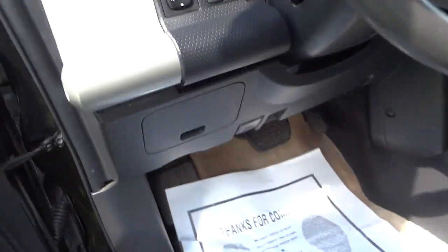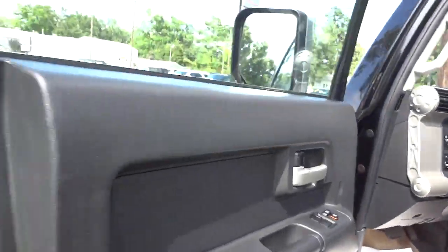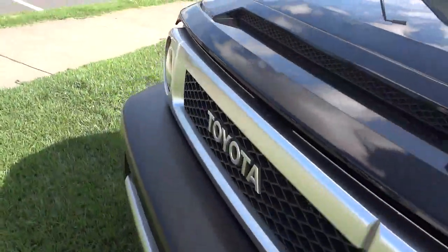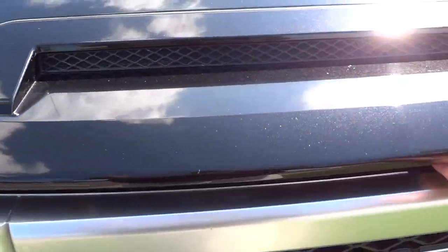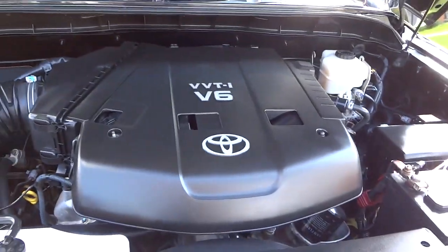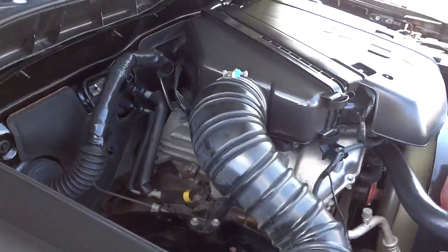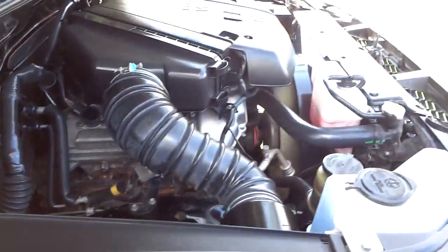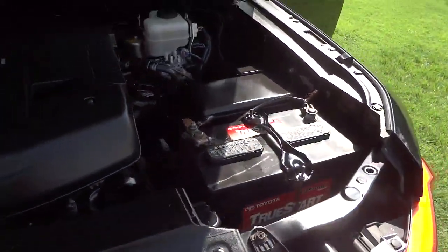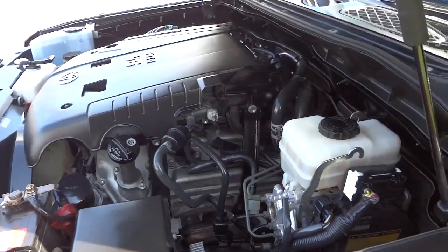I'm going to take a look under the hood and see what's under there. It's got the VVT V6 Toyota engine. I'm sure it has plenty of power — you should be able to cruise on the highway, set the cruise control, and go up and down hills without any problem.